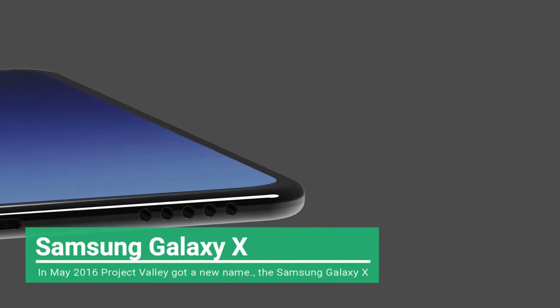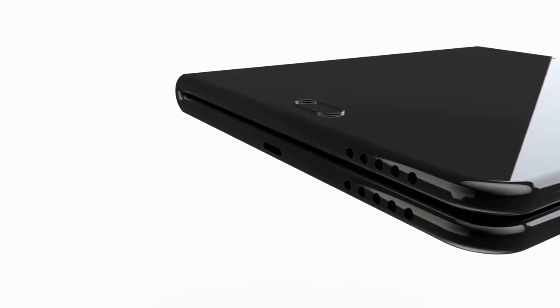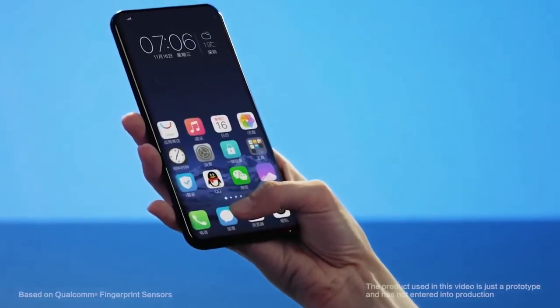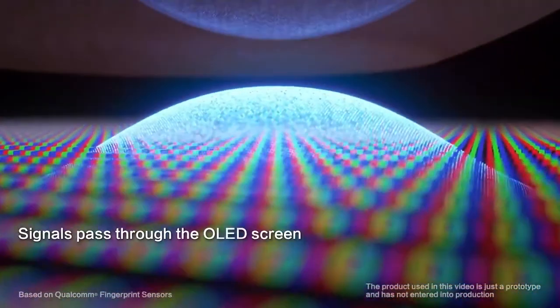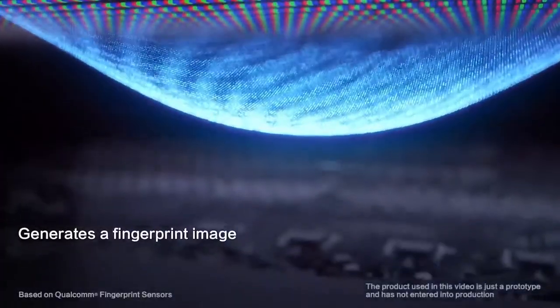In May 2016, Project Valley got a new name: the Samsung Galaxy X, which was believed to be the name it would release under. According to reports at the time, it would be ready for release in 2017 and would have a foldable 4K display, so that the resolution would remain high even when the phone was folded. We were skeptical about that launch date at the time, and were right to be, as we are now in 2018 with no sign of it.